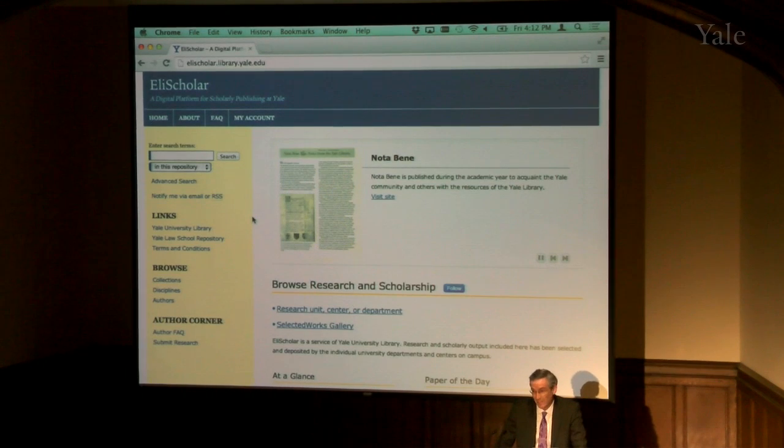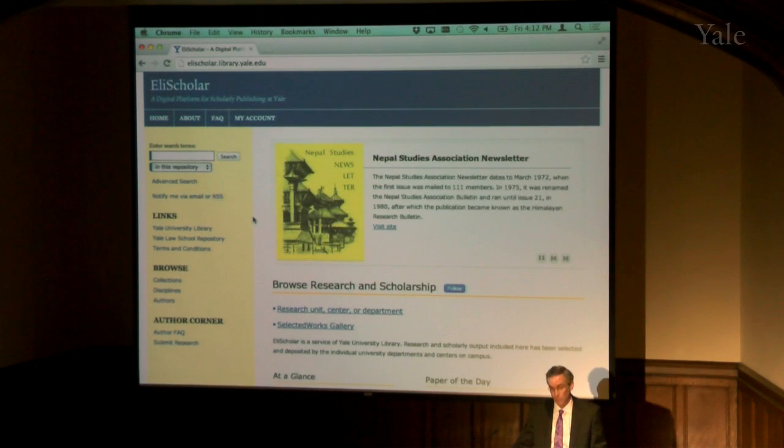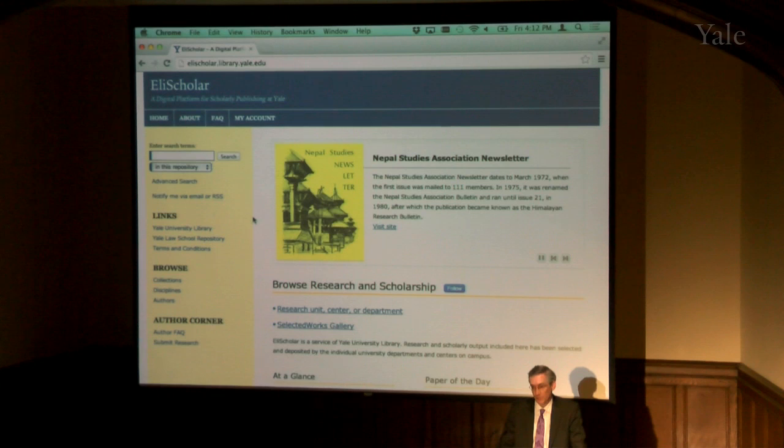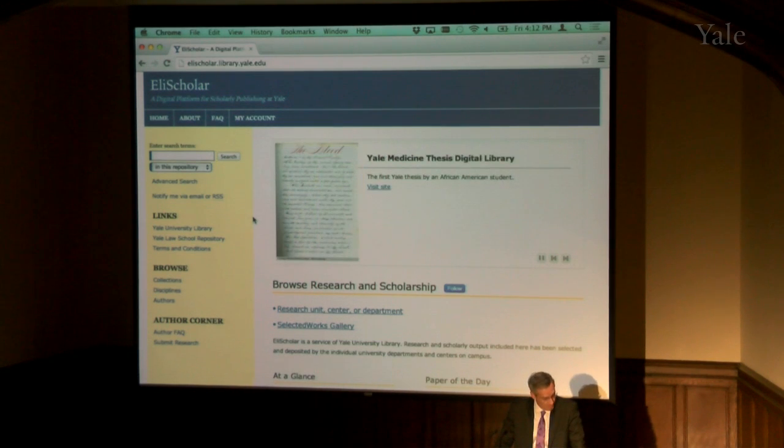Eli Scholar has two main functions as I see it. One is as a publishing platform suitable for publishing out-of-print content as well as managing new content, such as journals and theses, including some workflow and editorial controls. Secondly, it's a self-publishing platform for faculty, staff, and graduate students who would like to have a simple way of creating their own portfolio page and highlighting their own work.